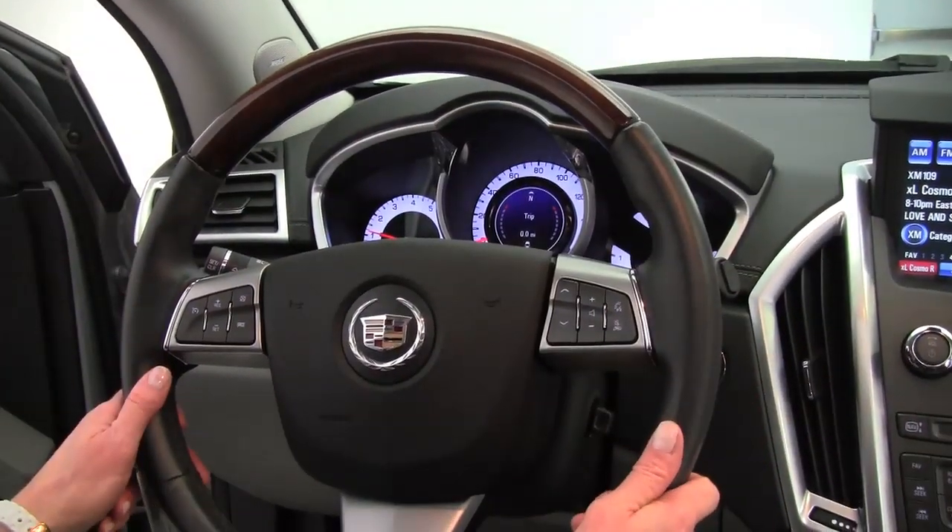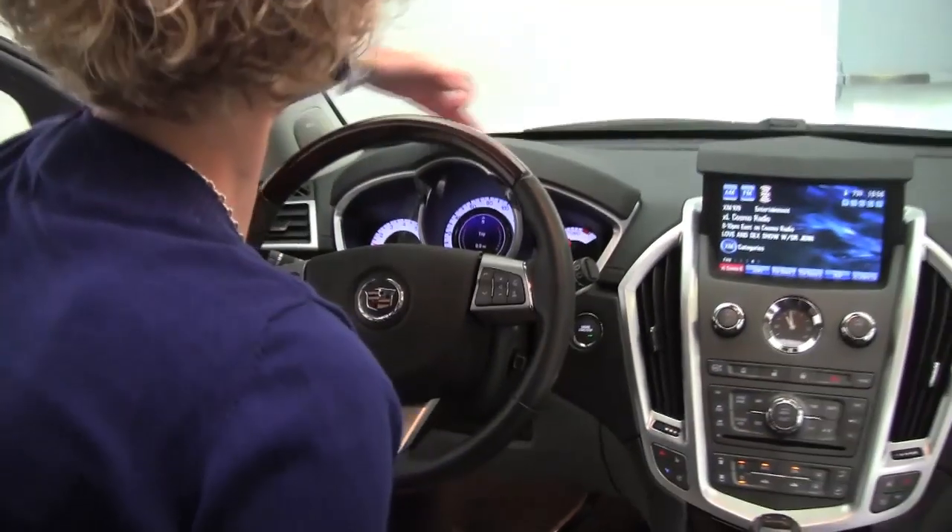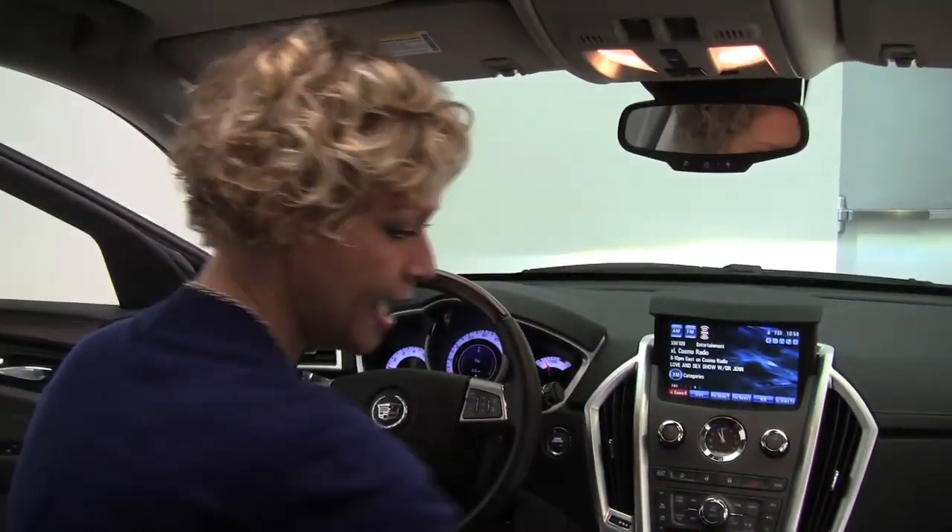Absolutely gorgeous. Wonderful visibility. The dash is great. I love the stitching on the top here — it's really sharp.